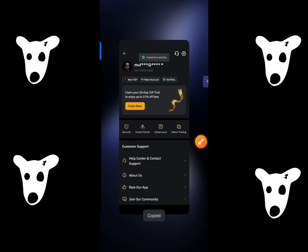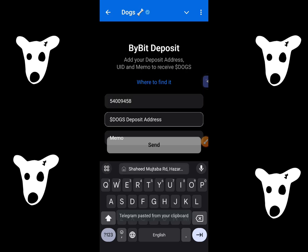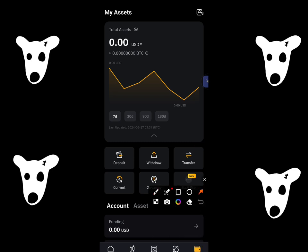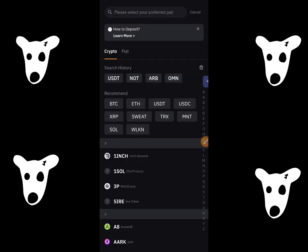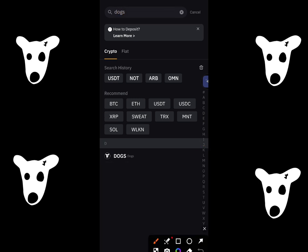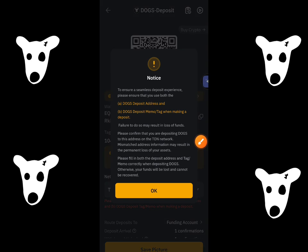Copy that and come and paste it over here. Then for Dogs address, come to the assets section, click on deposit, then click on deposit crypto. Search for Dogs over here. As you guys can see, it appears — click on it. You have to select the chain; it will come on TON, so click on it and click OK.